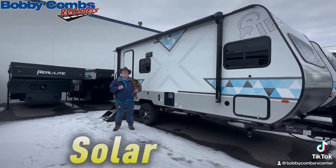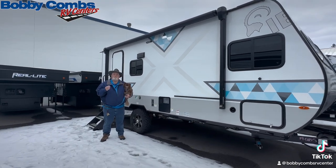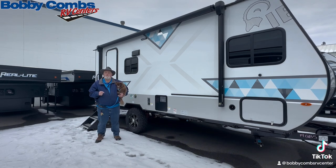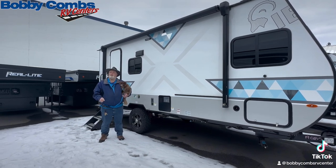This has solar on the roof, a 2,000 watt inverter, and it's a true four-season trailer. All your electrical outlets are powered by your inverter. The only thing you need a generator for or plug-in is your air conditioner.